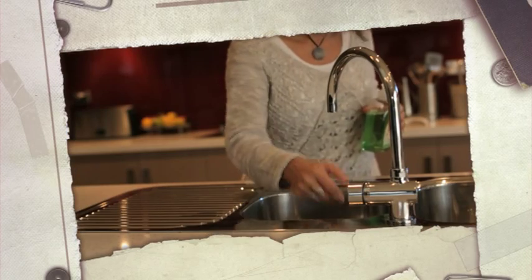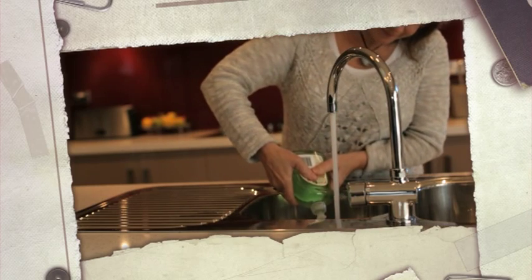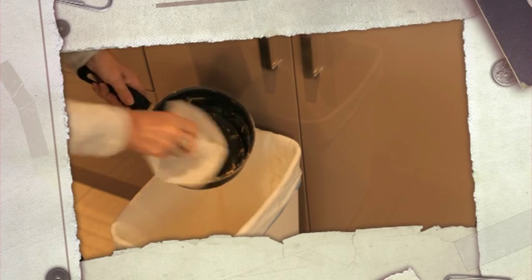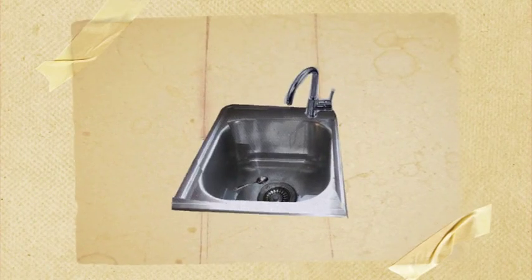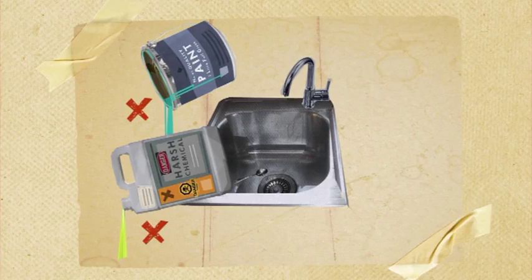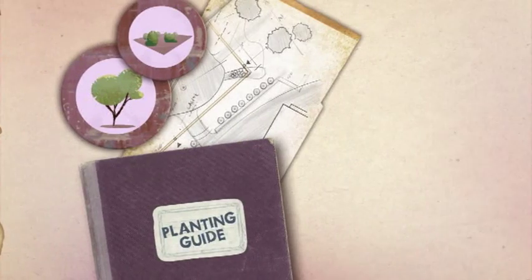Some things are harder for our helpful bacteria to process, or can actually kill the bacteria we use to treat waste water. Cooking fats and oils are difficult for bacteria to break down, so don't put these down the sink. Pouring harsh chemicals and paint down the sink can also cause problems. Biodegradable cleaners and natural cleaners like vinegar are much better than harsh chemicals.